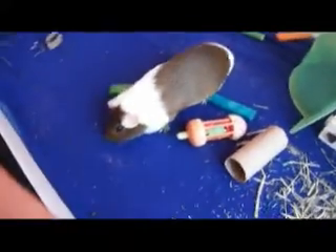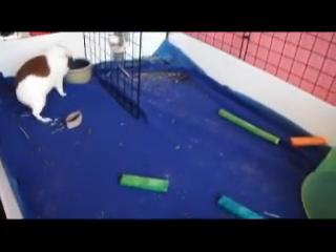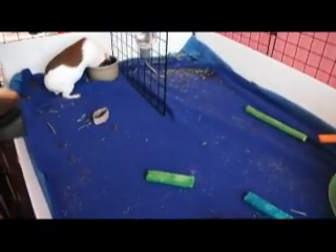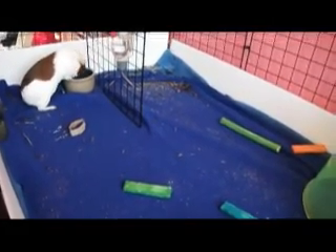Hey guys, it's Guinea Pig Smith on 7 Furry Friends, and today's video is going to be on the importance of your guinea pigs having toys. This video goes for any small pets, but I'm going to be mainly focusing on the needs of your guinea pigs.